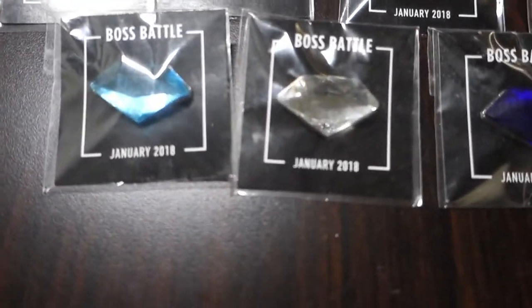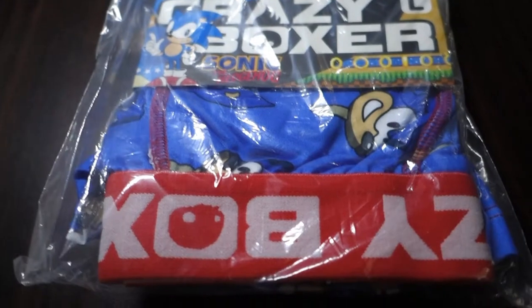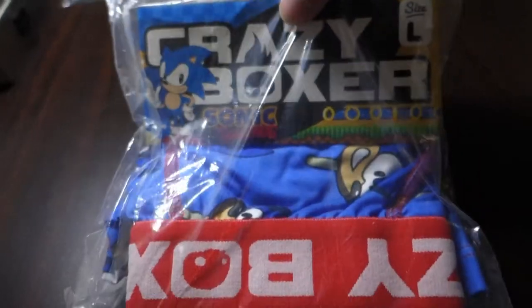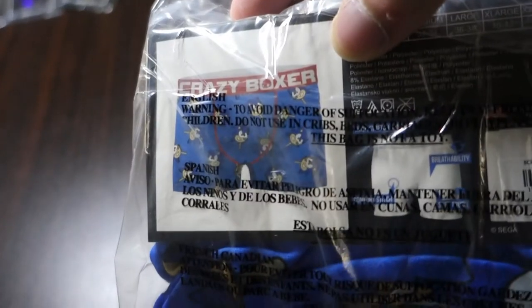Two or three years ago, Crazy Boxer came out with a series of Sonic-themed boxers, and I really like this one a lot — this was my favorite. It features the Sonic popsicle. Now it's not as goofy as the real popsicle, but it's funny that they made these.